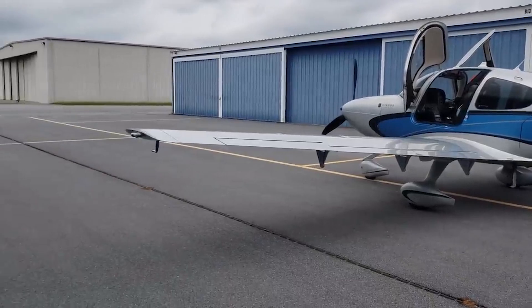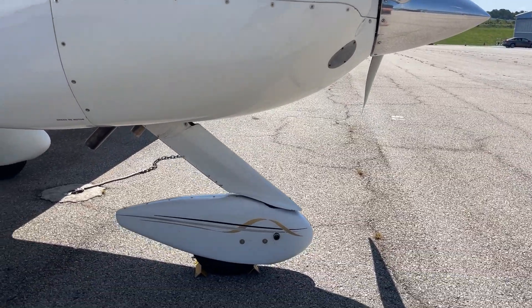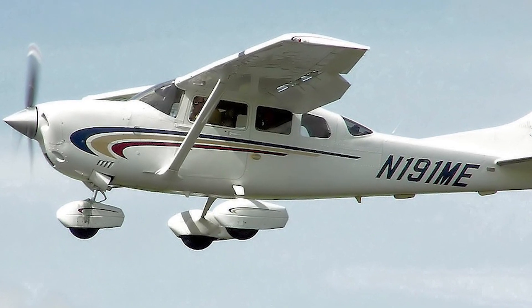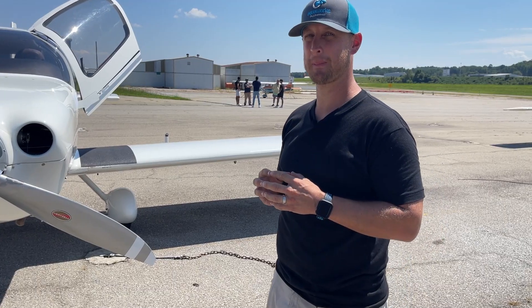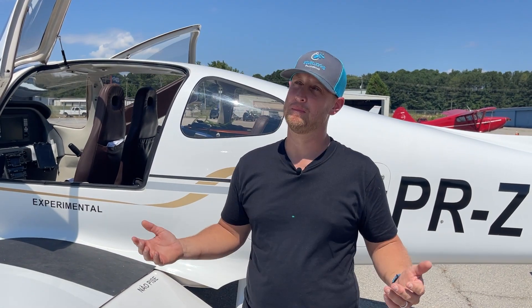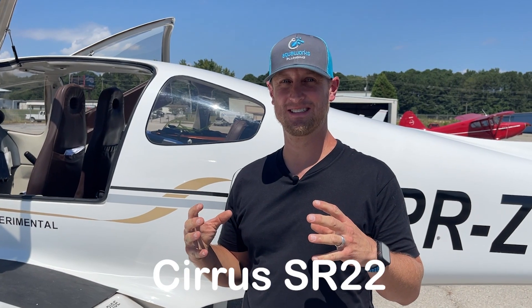Jesse notes the winglets are taller than a typical Cirrus. Host reveals another clue: Cessna makes an airplane with a very similar design, and these doors have only been seen on maybe two other airplanes. Jesse thinks it might be a Cessna. One more clue is offered: you can actually fit a parachute in it. Jesse's initial thought was the mysterious SR-22 — and that's his final answer. Host confirms it's wrong.